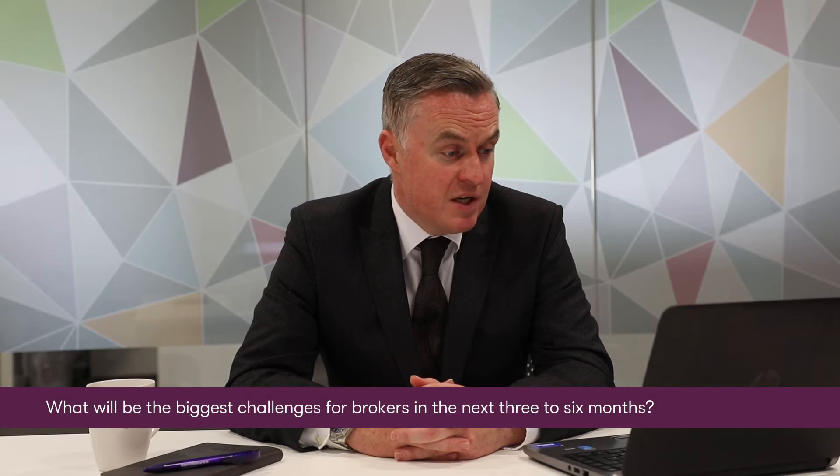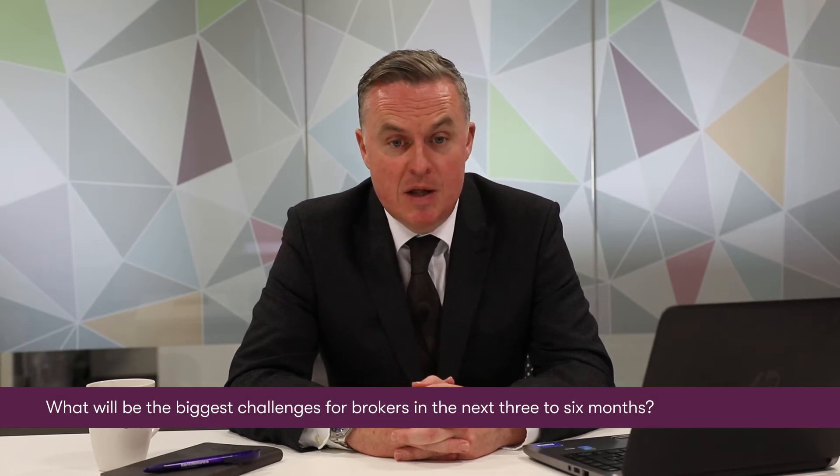The next question is: what would be the biggest challenges for brokers in the next three to six months? You're seeing a lot of lenders come out with their PRA changes. We announced ours back in August along with the supporting documentation that we will require. From a Kent Reliance point of view, you won't see any change in underwriting — the flexible approach we've had, the ability to look at portfolio landlords, is our everyday business. But you'll see more lenders look for supporting documents such as assets and liability statements, business plans, and cash flow forecasts — documents that not every broker will be familiar with completing.